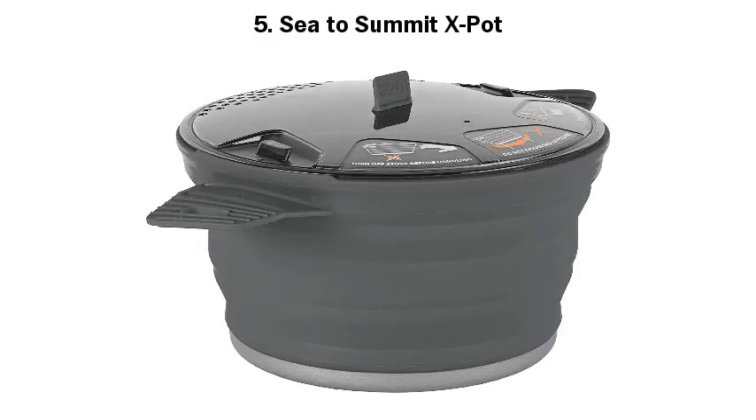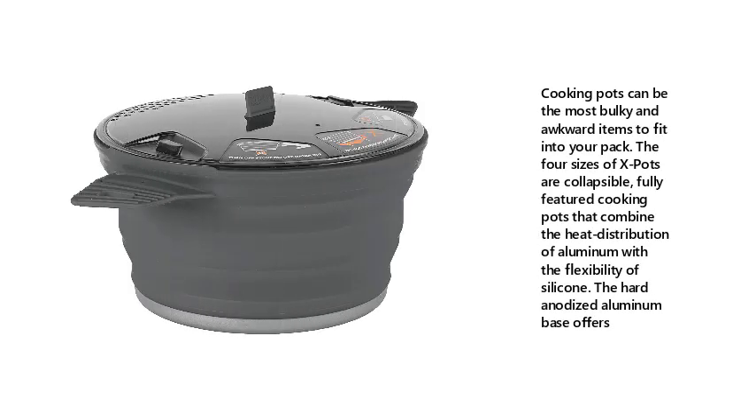Number 5: Sea to Summit X Pot. Cooking pots can be the most bulky and awkward items to fit into your pack. The four sizes of X Pots are collapsible, fully featured cooking pots that combine the heat distribution of aluminum with the flexibility of silicone.